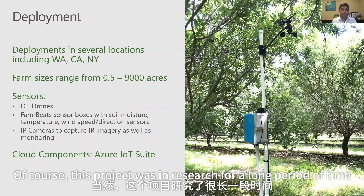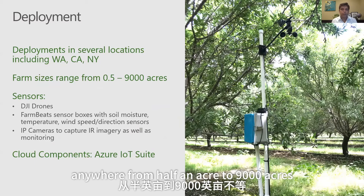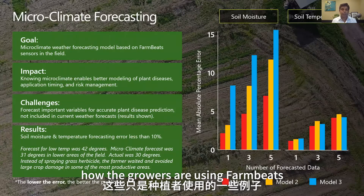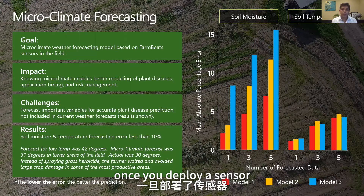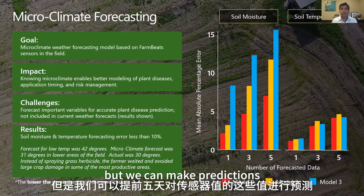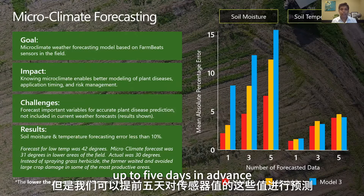This project was in research for a long period, and we did several deployments from 2015 to 2018 in various parts of the world, ranging from half an acre to 9,000 acres. One of the things we do with FarmBeats is that once you deploy a sensor, we not only tell you what the sensor values are right now, but we can make predictions of what they would look like up to five days in advance.